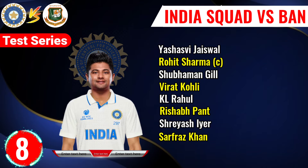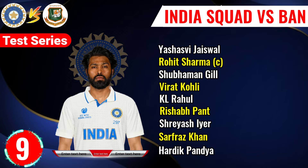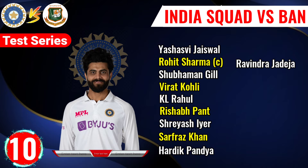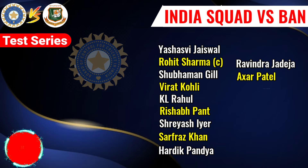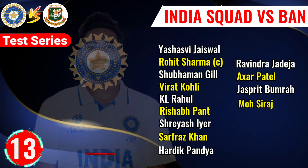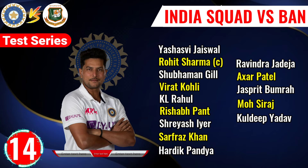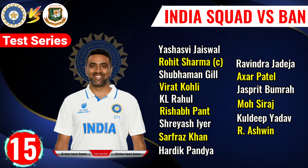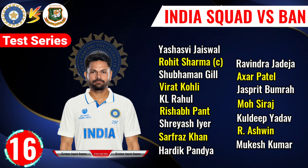No.8 Sarfraj Khan, right-hand batsman. No.9 Hardik Pandya, right-hand all-rounder. No.10 Ravinda Jadeja, left-arm all-rounder. No.11 Achhar Patel, left-arm all-rounder. No.12 Jaspi Dumbra, right-hand fast bowler. No.13 Muhammad Shiraj, right-hand fast bowler. No.14 Kuldip Yado, left-arm spinner. No.15 Ravichandar Naswin, right-hand all-rounder. No.16 Mukesh Kumar, right-hand fast bowler.